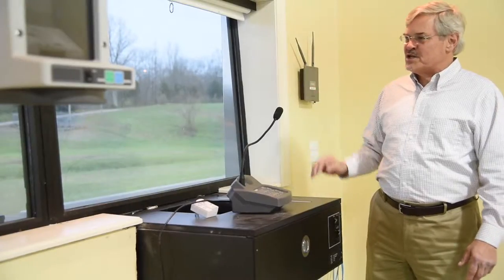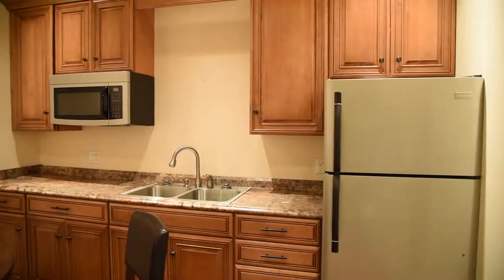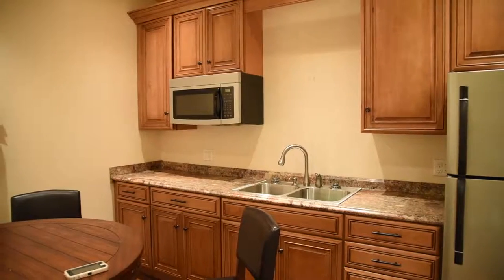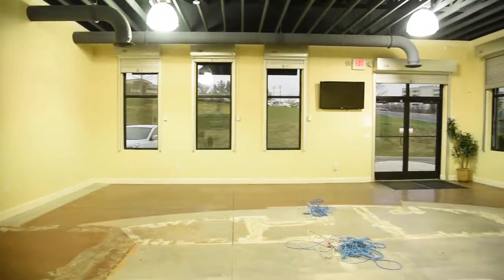We've got a really nice drive-through system here — it's a Diabo system. Other features include a kitchen, a bathroom, a safe room, and an office. We have an attic that's floored for storage. Security includes security gates on all windows and doors, plus a camera and alarm system.